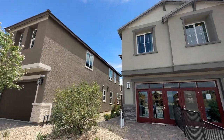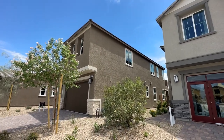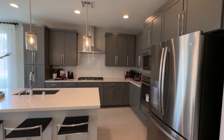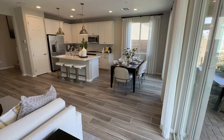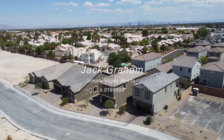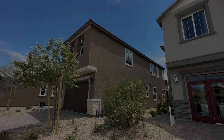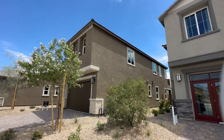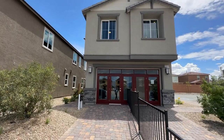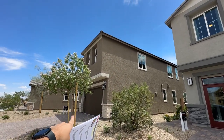Ladies and gentlemen, welcome back to the channel. Today we are at Dove Point Place, a beautiful community built by Richmond American Homes in North Las Vegas. Today we're touring the Boxwood floor plan right in front of us, and then right next to us is the Hibiscus floor plan.